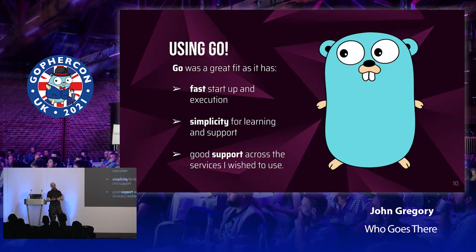Go has a reputation for being relatively simple to learn — easy for existing software engineers to pick up, and even people new to software engineering can be writing production code fairly quickly. At the time, Go was also being rolled out across the ONS, with teams already writing almost exclusively in Go, so it was going to be a well-supported language. As a final point, it's very well supported across the cloud services I intended to use — natively supported, no language shimming required.